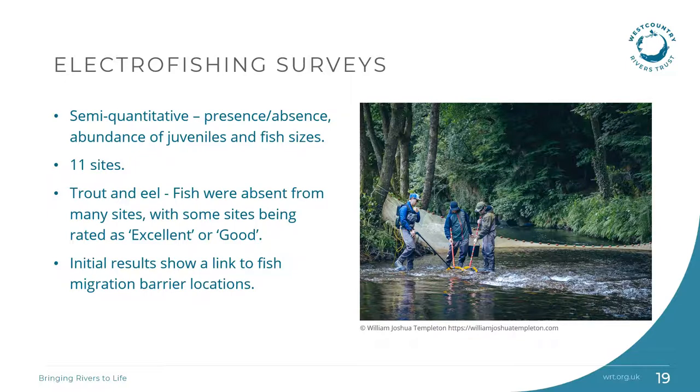Electrofishing surveys took place in September to give us baseline data before we do any barrier works and habitat works, and the surveys will be repeated again in summer 2022 and 2023 after the works. This will allow us to assess the impact of barriers to fish passage on populations and to inform the effectiveness of the works undertaken. Electrofishing uses a controlled electric current to temporarily immobilise fish to allow them to be counted and assessed, and it is not harmful to fish. It is one of the most accurate methods of assessing fish populations. We undertook semi-quantitative surveys which determine presence/absence, abundance of juveniles and fish sizes. Initial results indicate a clear link to fish migration barriers.